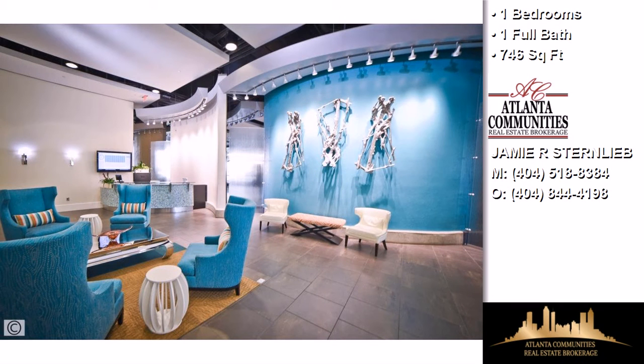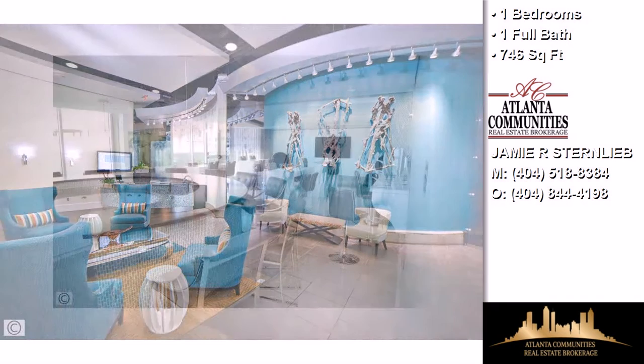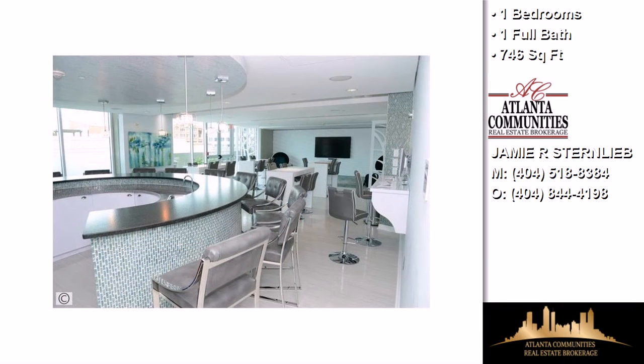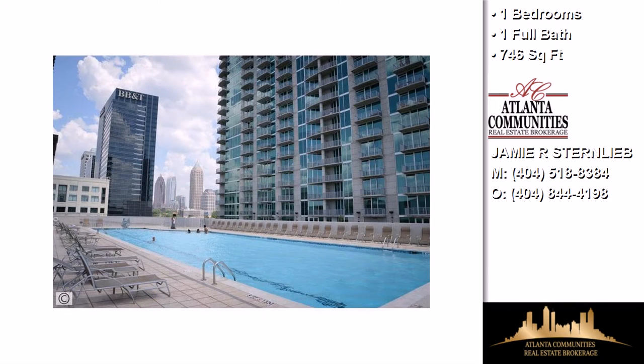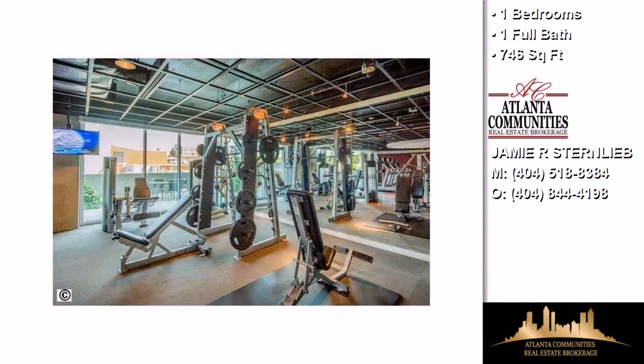This property is a one bedroom, one full bath condominium. Interior features of this property include walk-in closets, hardwood floors, solid surface counters, a foyer entry, and a living room dining combo.